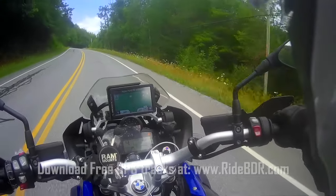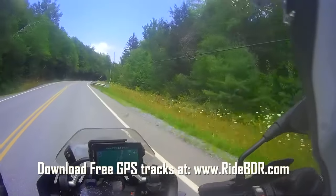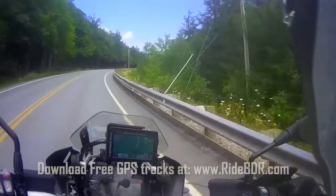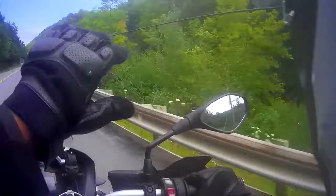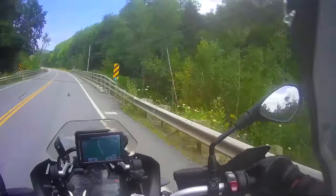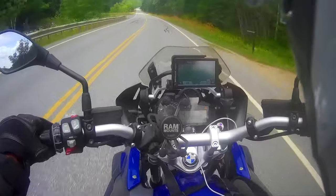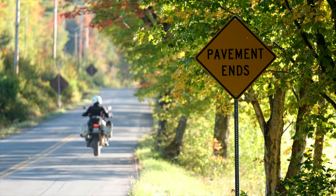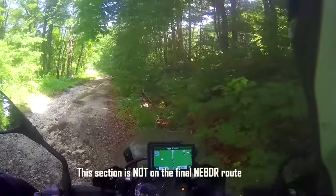We're barely cracking the surface of Vermont and I can already tell that things are getting a little more dramatic in terms of the scenery. There's a rocky river flowing down the mountain to the right, and when you catch glimpses of it — now it's on the left — it's pretty spectacular. There's a big gully right on the left here. We don't want to fall in that.